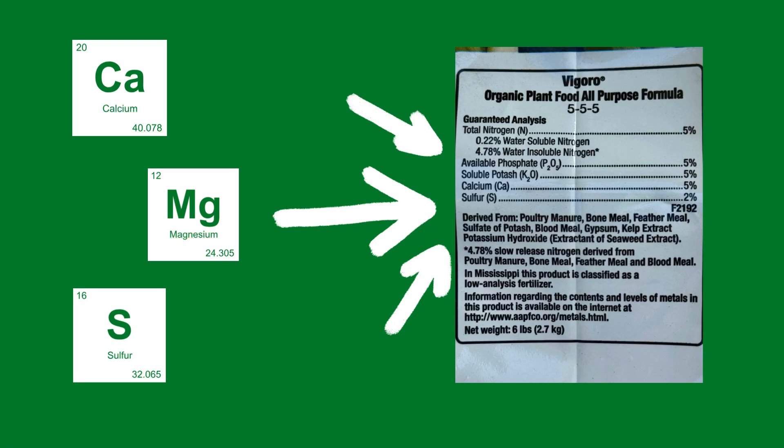Labels might also mention calcium, magnesium, and sulfur — those are secondary nutrients. Some even list iron, zinc, and boron. If it says 'complete' or 'with micronutrients,' that's a bonus.